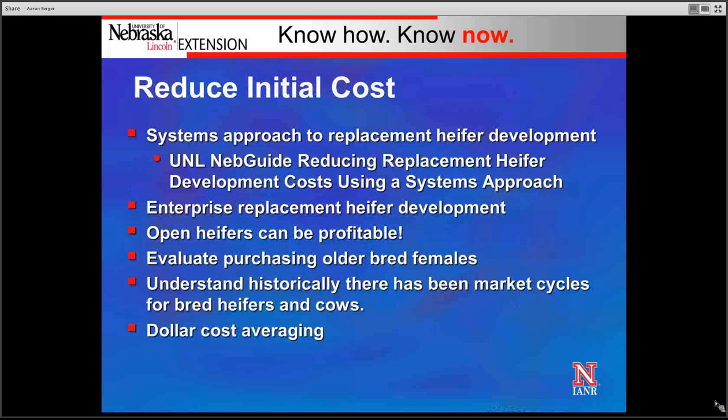Utilizing a systems approach to replacement heifer development is the best strategy to reducing replacement heifer development costs. There's a MedGuide titled 'Reducing Replacement Heifer Development Costs Using a Systems Approach' that outlines this kind of development system. Producers should enterprise replacement heifer development expense so they have a good handle on what those costs are — putting a value on that heifer at weaning and then tracking all expenses including feed, breeding and development costs, labor, and any equipment involved from weaning until that bred heifer enters the herd.